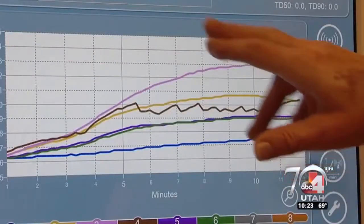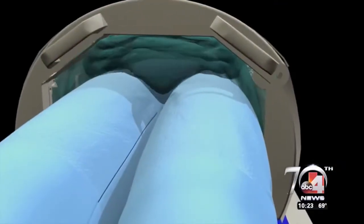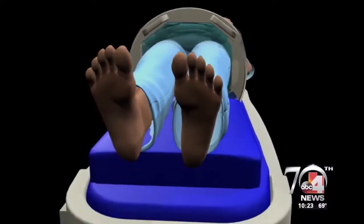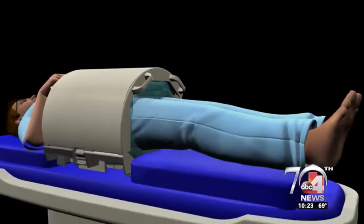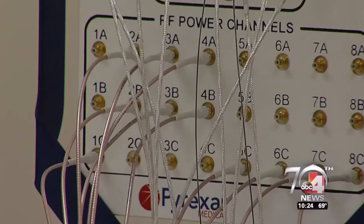Hyperthermia treatments have been around for more than three decades. Just last year we showed you how it's being used in Europe. But many facilities here in the U.S. still aren't using it, saying there's not enough peer-reviewed research yet to prove or disprove its effectiveness.